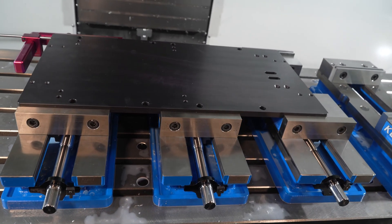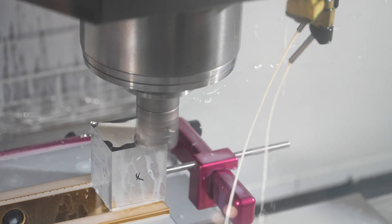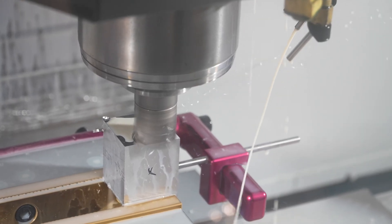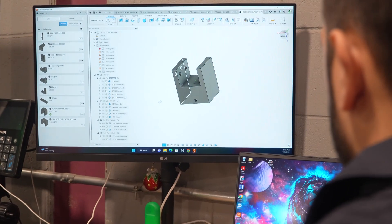Haas allows us to do custom parts for our robotics machines. Those parts are custom-made to the specific applications, and those are never usually repeat.